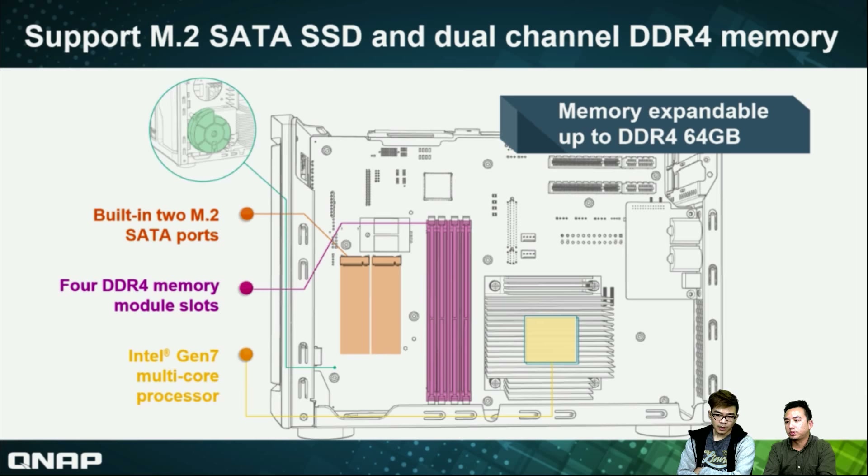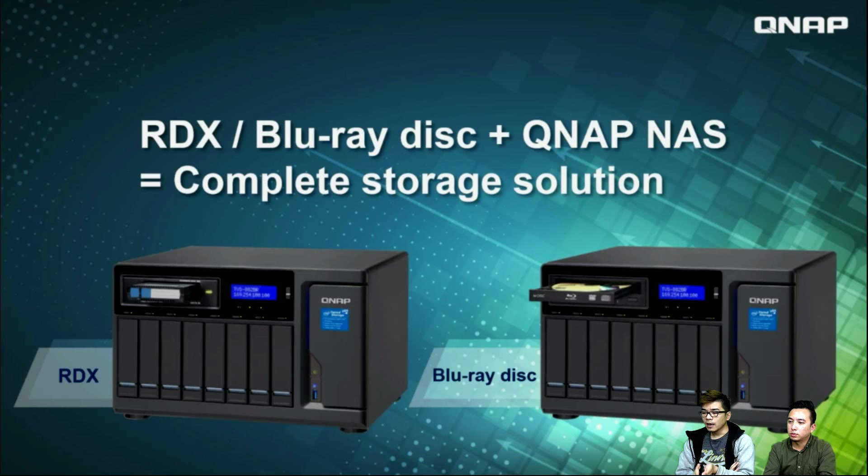Inside the machine, we have two M.2 SATA ports and four memory module slots, so you can have a maximum of 64GB DDR4. We have a processor in the middle covered by a heatsink, so the temperature is always not a big problem. That is what's inside the machine — we'll show it live later.